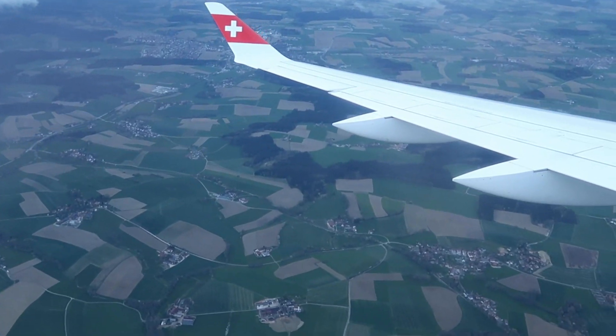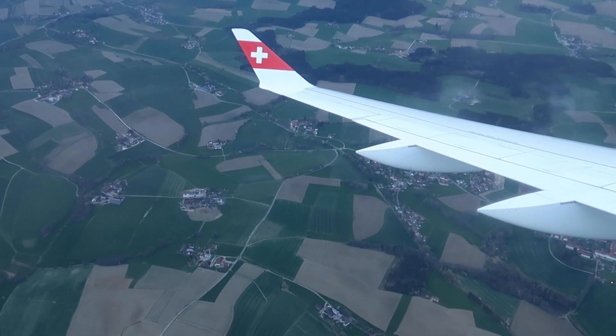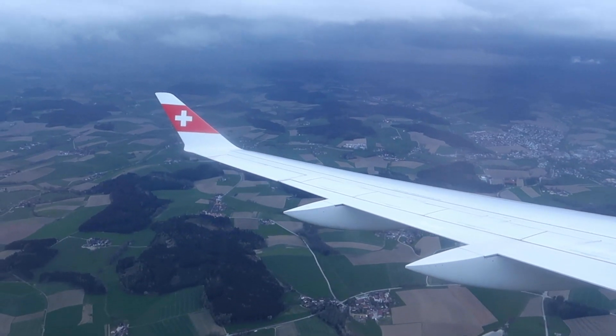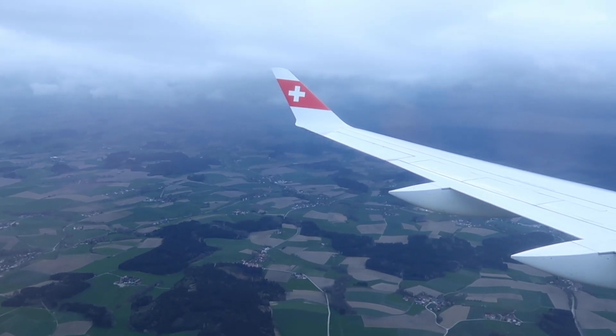This short 41-minute flight is already coming to an end. We are already approaching Munich, and as a short summary: the experience at Zurich was pretty good, check-in was efficient, and Swiss also has some really good lounges. The service on board was okay, however it would have been disappointing if the flight was any longer.